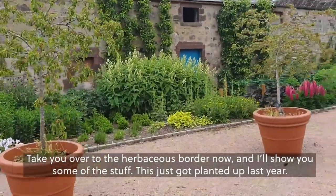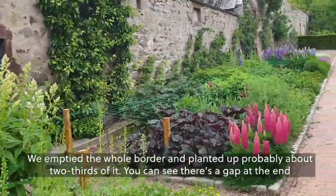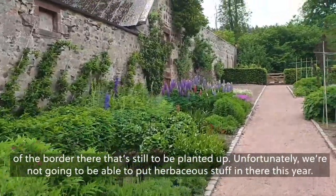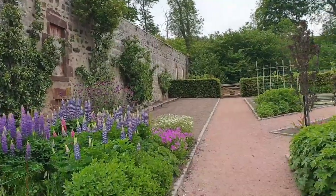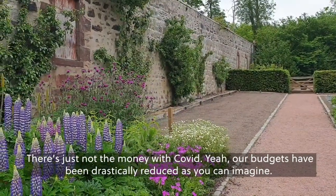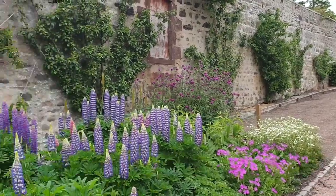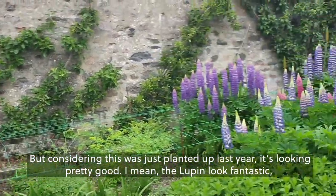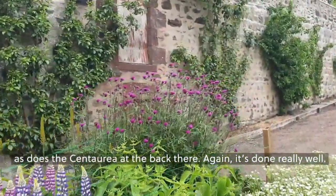Taking you over to the herbaceous border now. This was just planted up last year — we emptied the whole border and planted up probably about two thirds of it. You can see there's a gap at the end of the border that's still to be planted up. Unfortunately, we're not going to be able to put herbaceous stuff in there this year — there's just not the money with COVID, our budgets have been drastically reduced. So we'll put in some gourds or some more wigwams with runner beans. But considering this was just planted up last year, it's looking pretty good. The lupins look fantastic, as does the Centaurea at the back there — it's done really well.